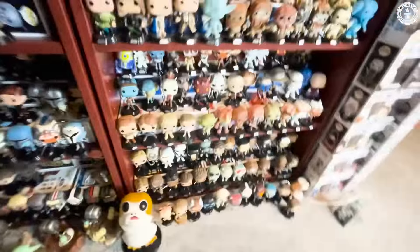Next to the Star Wars pops are my Chase pops and some of my more valuable pops that I've kept in the box. My most valuable pop is this guy right here — Jesse Pinkman, a Comic-Con exclusive from Breaking Bad.